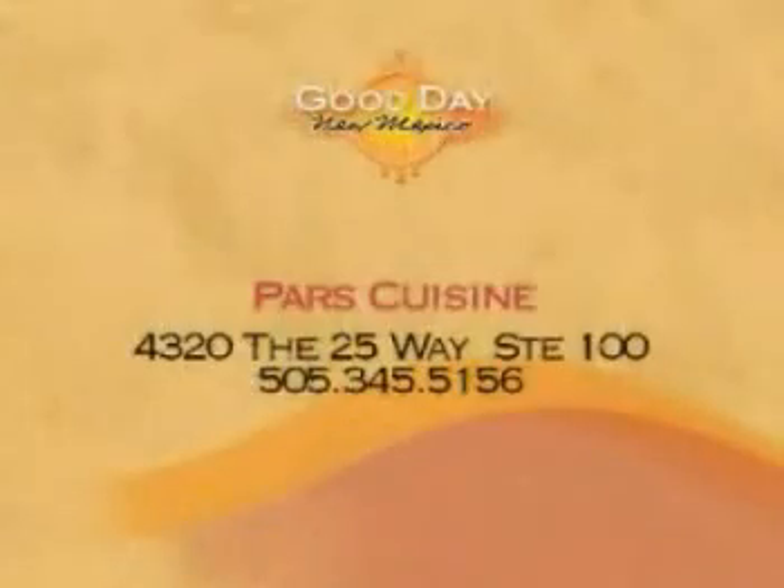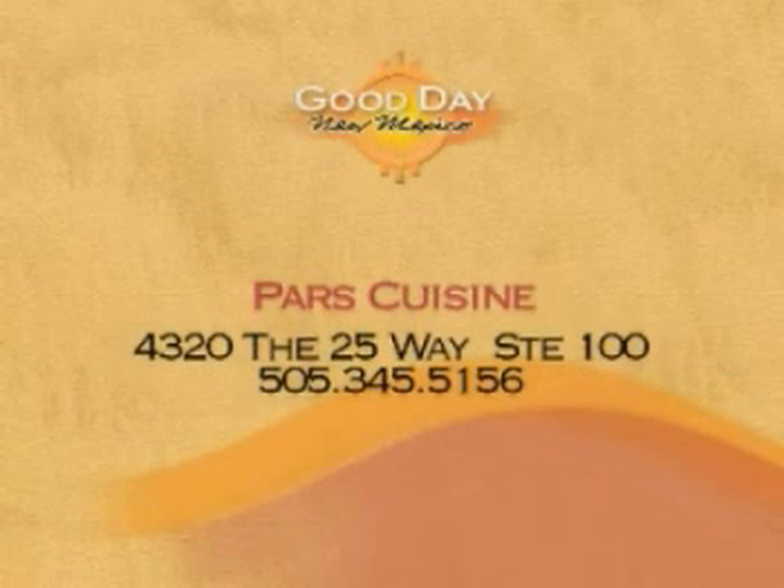So come on down. Enjoy the food, the environment, the people, the music. Make your reservations because they fill up fast. Enjoy lunch or dinner at Parr's Cuisine, located at 4320 the 25 Way, Suite 100 in Albuquerque. Make your reservations by calling 345-5156.